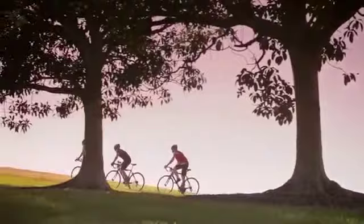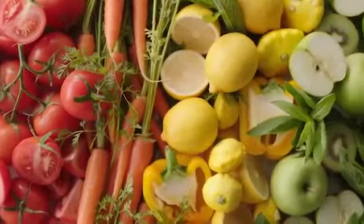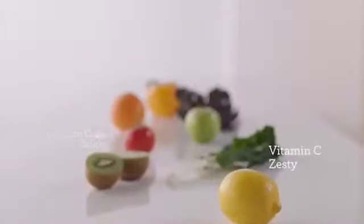Health and well-being is important to our overall sense of happiness, and we know that a diet consisting of fresh ingredients is key. Juicing is the fastest, easiest, and tastiest way to increase your fruit and vegetable intake.